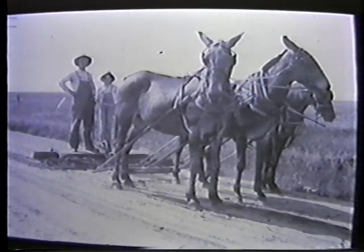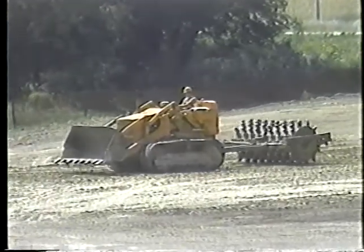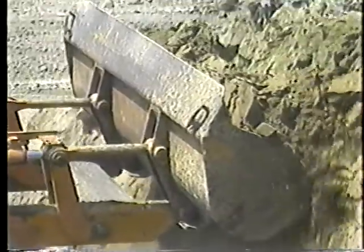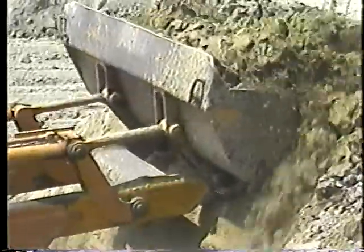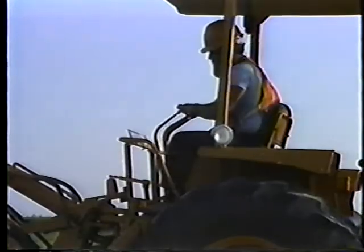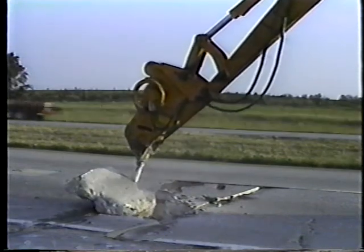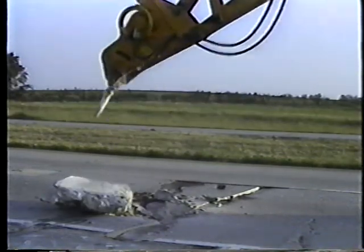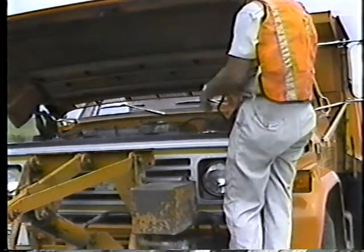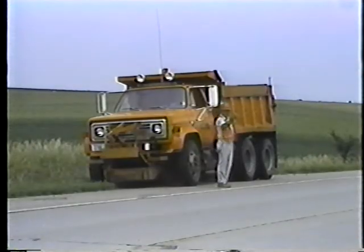Luckily, things have changed a lot since then. Maintenance work has become equipment intensive. Heavy machinery has taken the place of the large road gangs. And when everything's working the way it's supposed to, you can get a lot more done in a lot less time. But when the equipment breaks down, the work comes to a stop, and you're back where you started, using your hands.